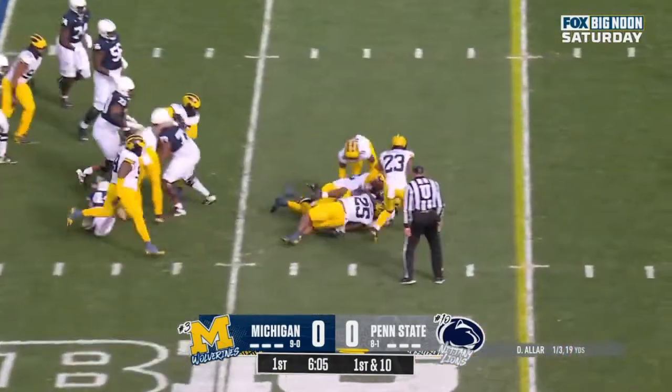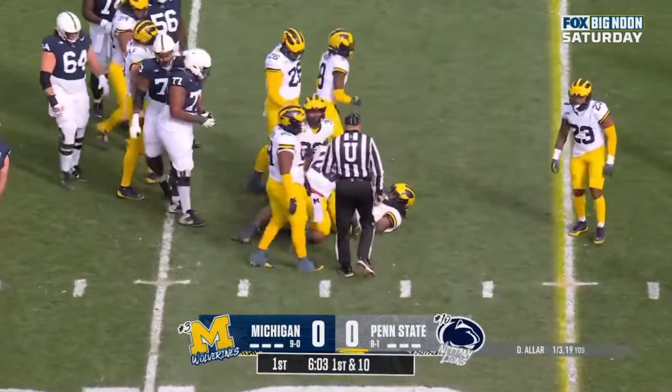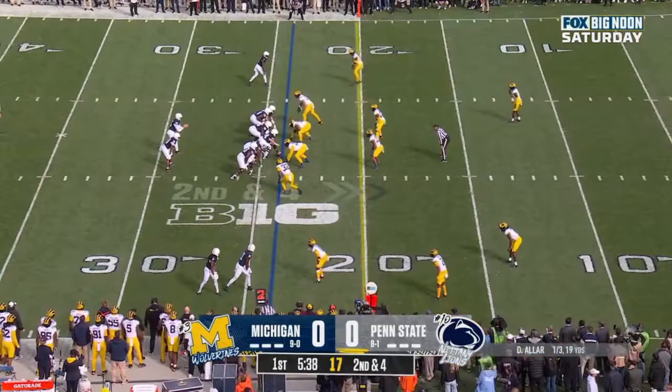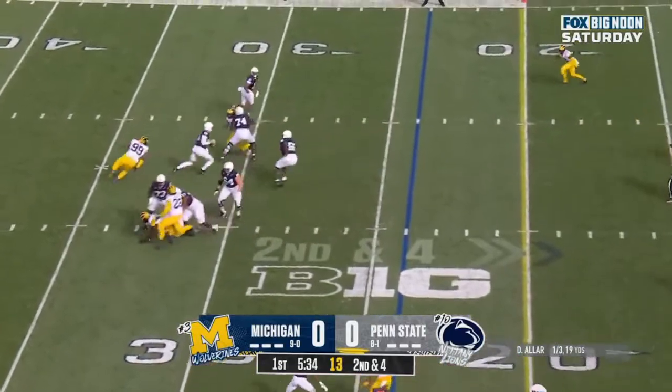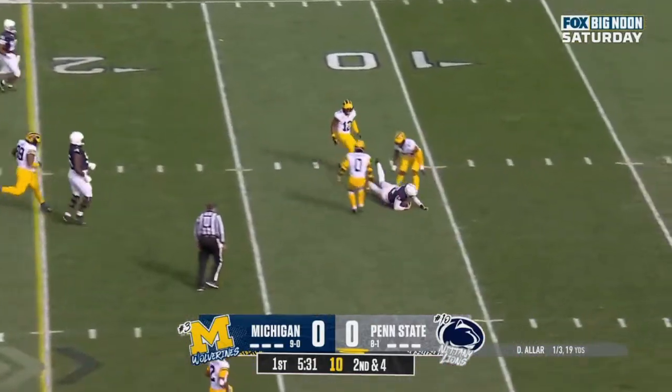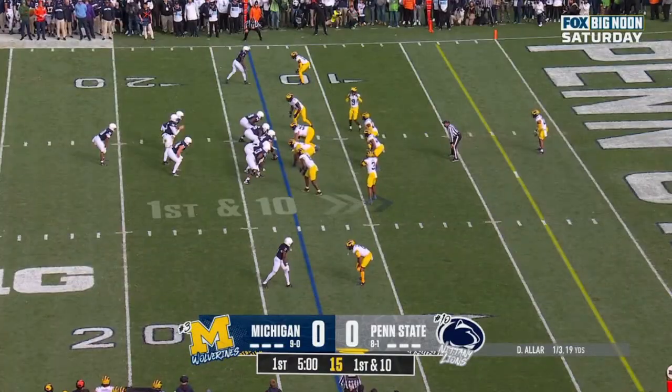He'll give it to the second back, Singleton. He'll dash his way forward. Nick Singleton. Aller, pump fake, in trouble. Aller steps up, wants to run it, has a first down and more. 2-40.